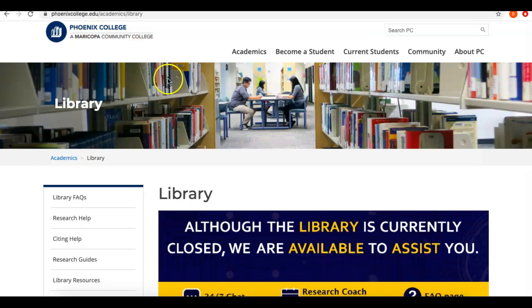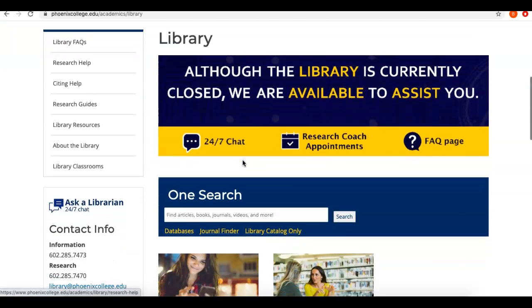To access these databases, we need to return to the Phoenix College Library homepage and scroll down just a bit. Keep in mind, if you use the OneSearch tool, you can search many of our online databases, so that's one way to access these articles.